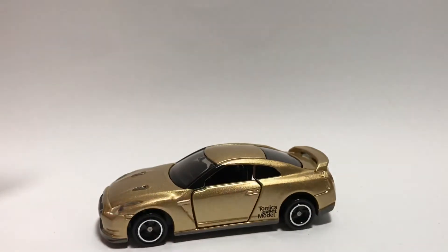That's pretty much it for this review of the Tomica Event Model GTR R35. Thank you all for watching — do like, comment, and subscribe.